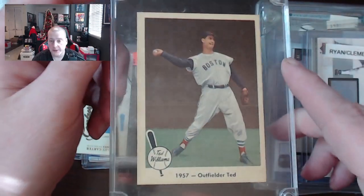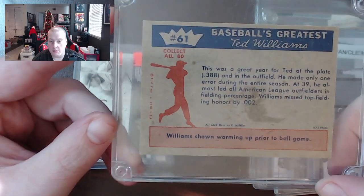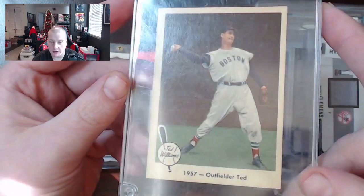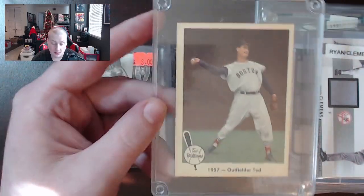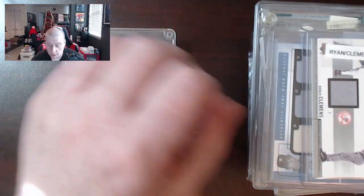Then we have a 1959 Fleer Ted Williams outfielder card, and this is actually in pretty good condition other than the wax stain on the back. This might have been a candidate for grading, but the weird thing about this is that these cards are really not worth much. I mean, you can get a PSA 9 of a 1959 Fleer Ted Williams for like 80 bucks. So to me that's a little bit crazy.